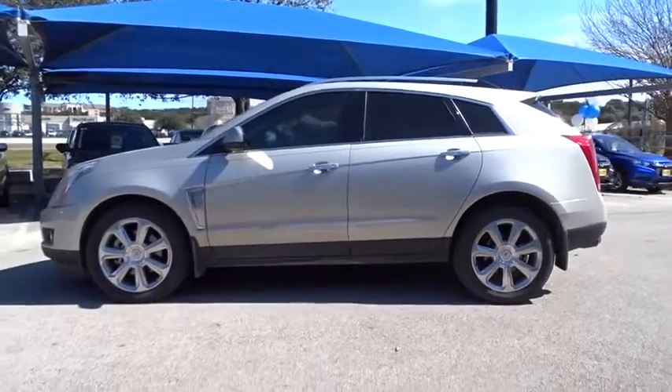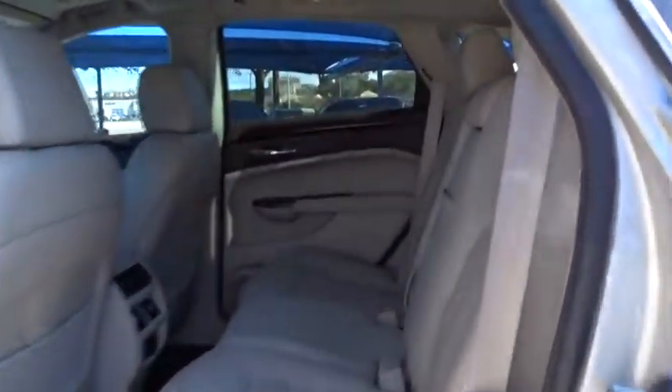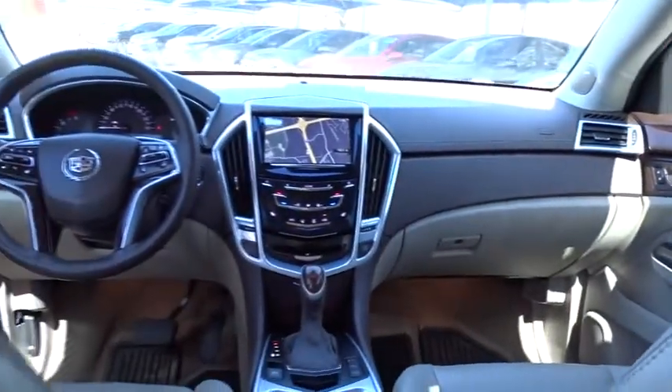Luxury lovers will delight in the new stylish, handcrafted cabin. And for technology lovers, the list of high-tech features is too long to list. This vehicle has less than 65,000 miles.